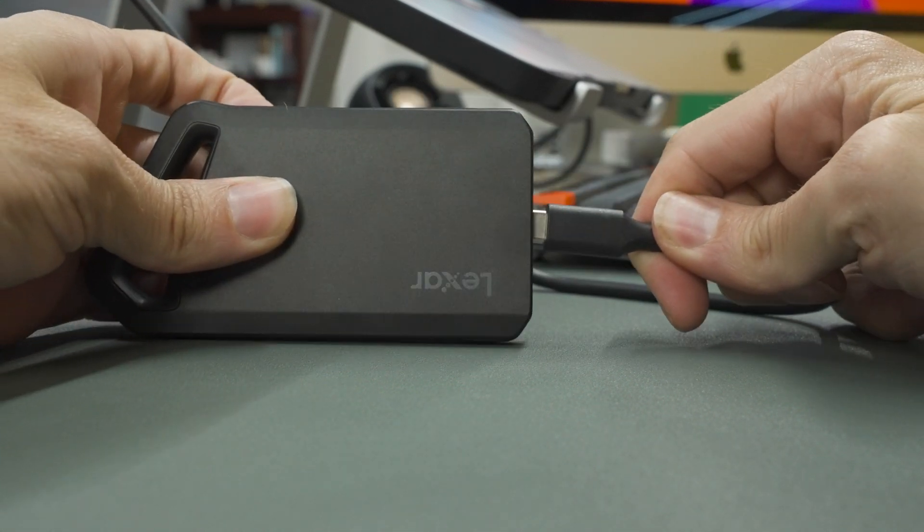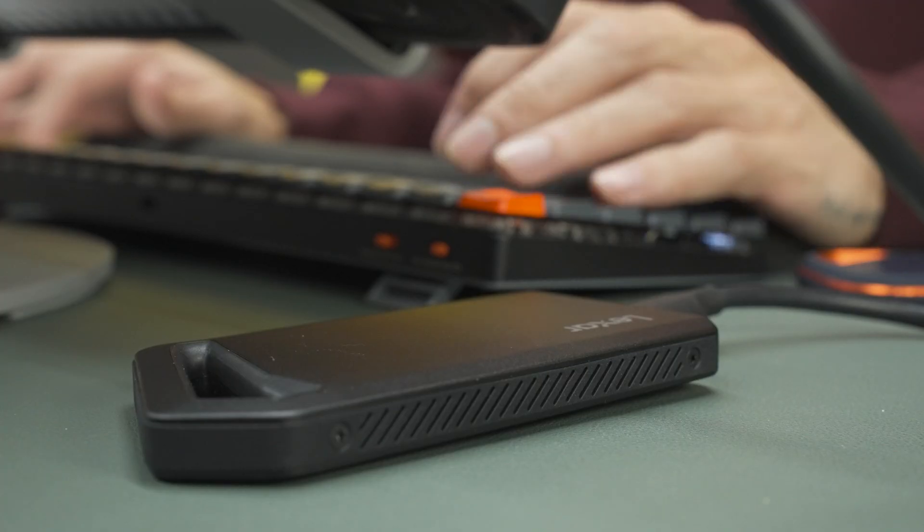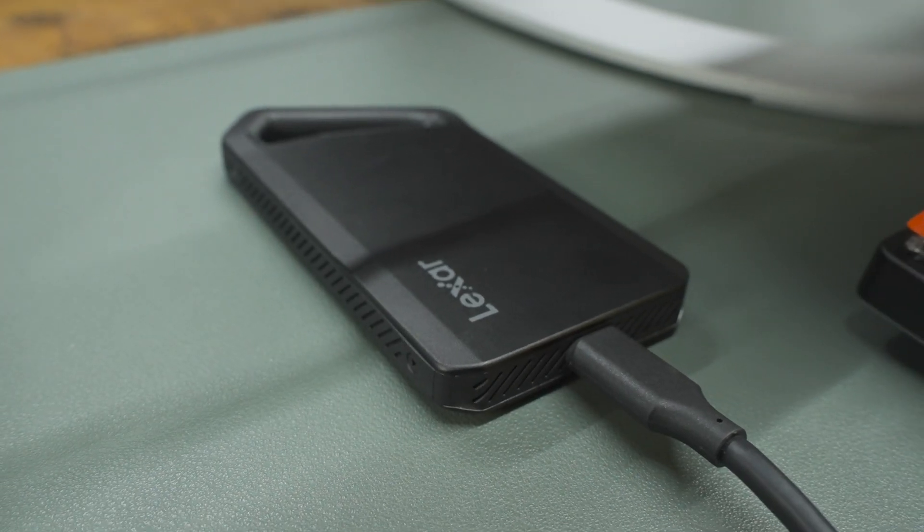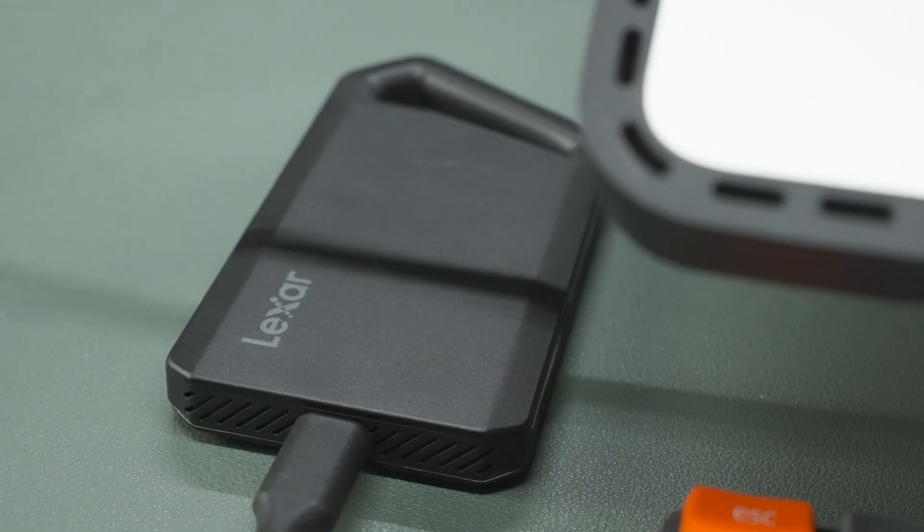Right off the bat, we have the Lexar SL600. This features a sleek sandblasted aluminum enclosure, making it lightweight yet highly durable. It also includes a carabiner loop for easy attachment, which is great for portability.